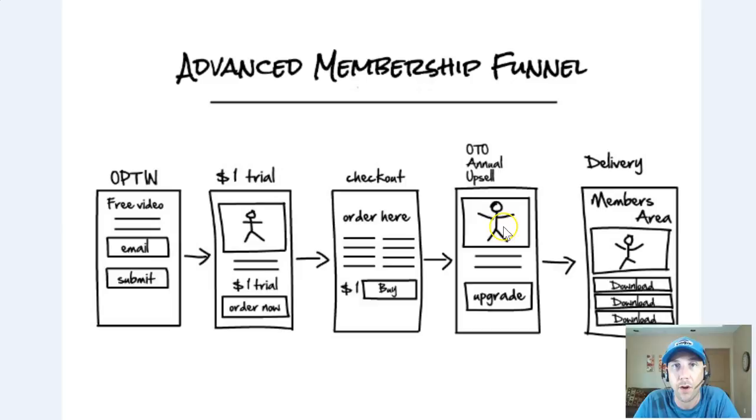I reinforce the fact that they have a 60-day money-back guarantee. If they don't love it, I'll refund it — I'm okay with that. Then after they click upgrade or no thanks, they go into the members area, set up their account, get all the download buttons, and get access to what they just purchased.